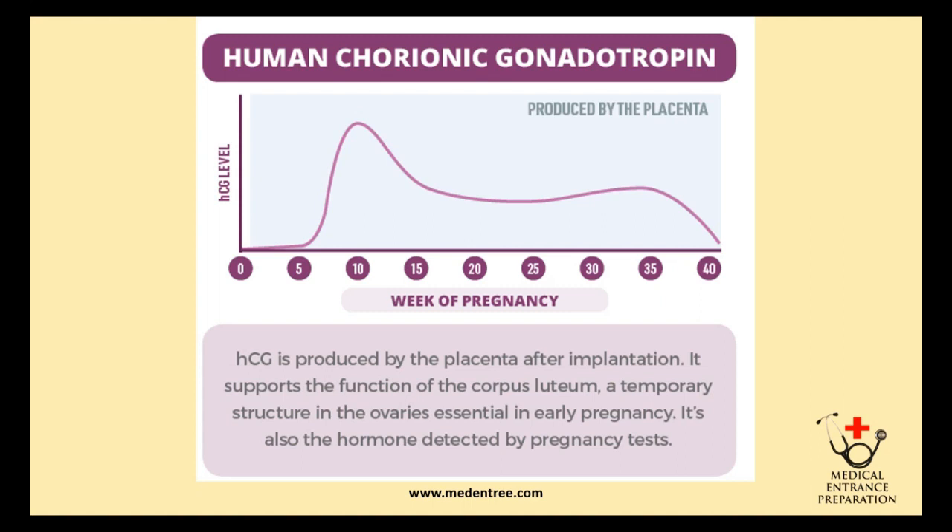Human chorionic gonadotropin, or HCG, is a hormone produced by the placenta after implantation. It supports the function of the corpus luteum, a temporary structure in the ovaries essential in early pregnancy. It is also the hormone detected by pregnancy tests. As seen in the graph, its level is highest around 10 weeks of pregnancy.